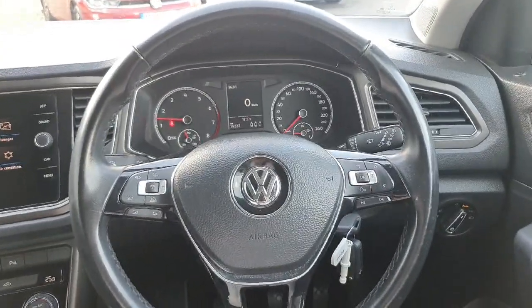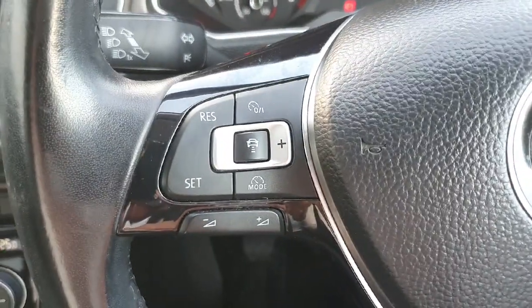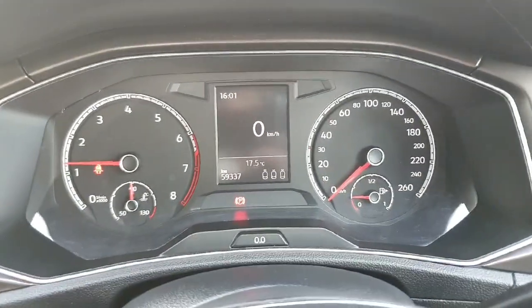Behind the wheel we have a leather-wrapped multi-function steering wheel. Over here on the left are your controls for adaptive cruise control and volume, and over here on the right are your controls for the dial in the centre of your display.